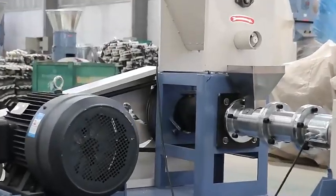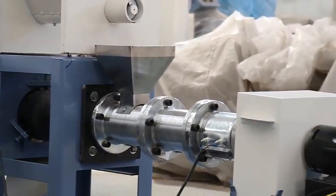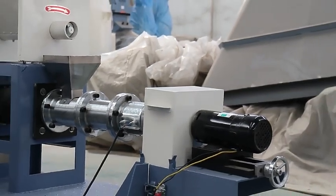The pet food puffing machine uses corn, soybean cake, animal scraps, etc. as raw materials. It can be extruded directly into the machine to produce different particles.